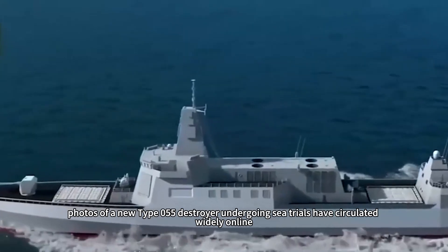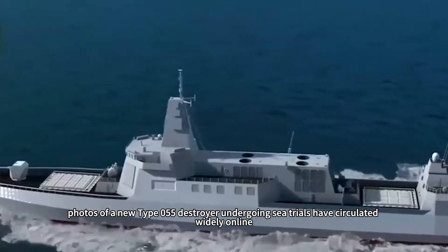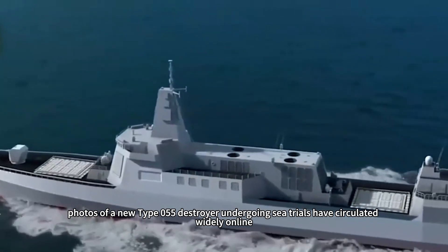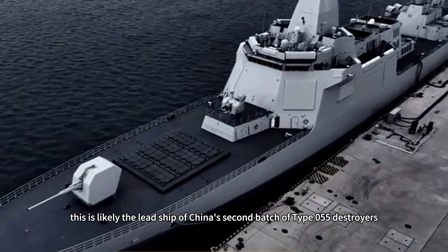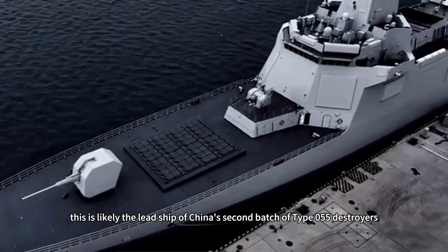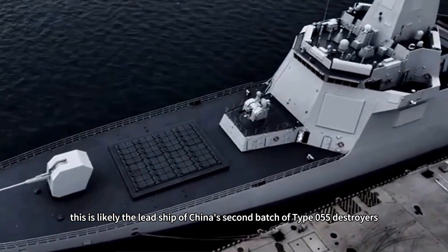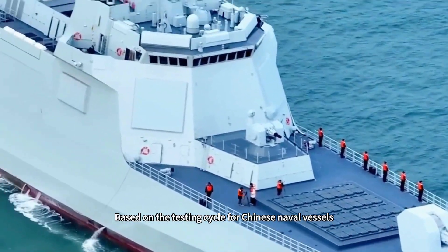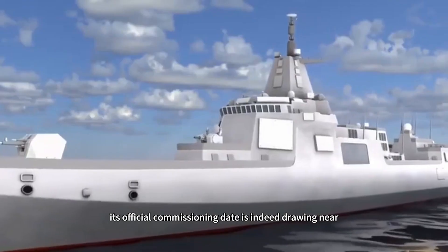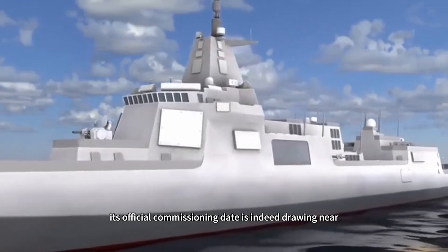Recently, photos of a new Type 055 destroyer undergoing sea trials have circulated widely online. Judging by its overall shape and basic layout, this is likely the lead ship of China's second batch of Type 055 destroyers, with many netizens referring to it as the Dongguan. Based on the testing cycle for Chinese naval vessels, its official commissioning date is indeed drawing near.